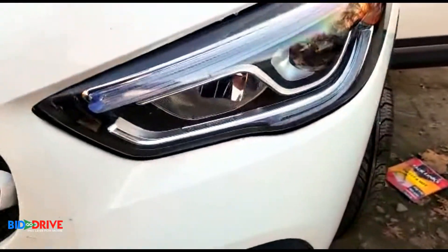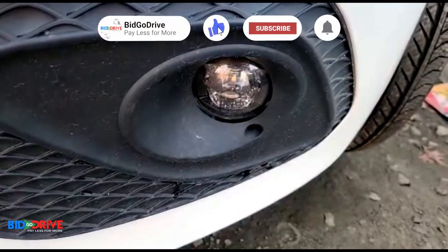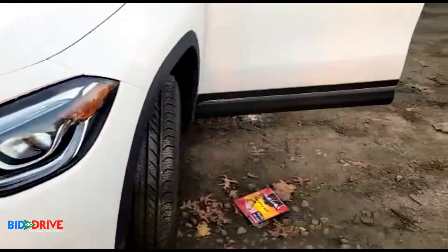No condensation in the lights — also a good sign. No condensation in the fog lights either. We'll do a quick walk around.